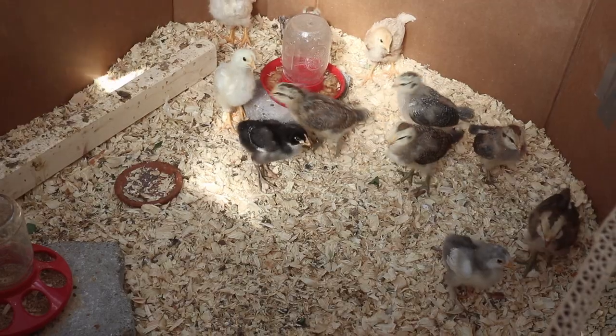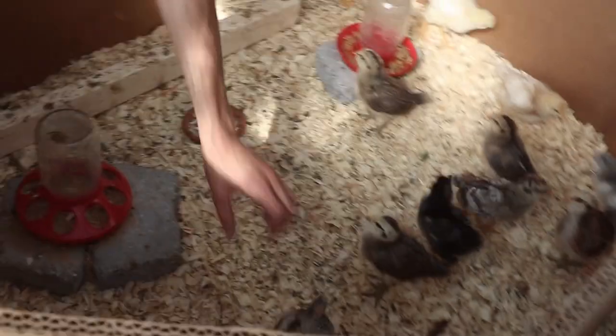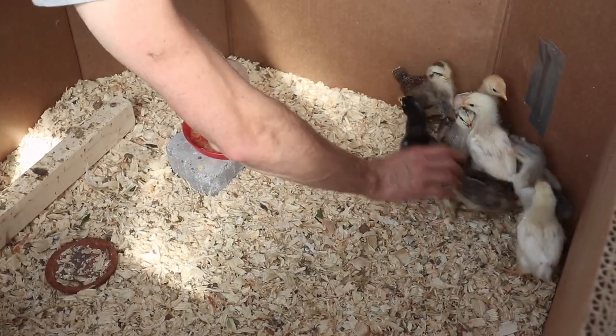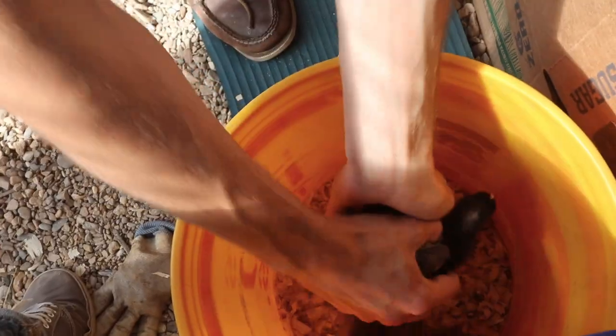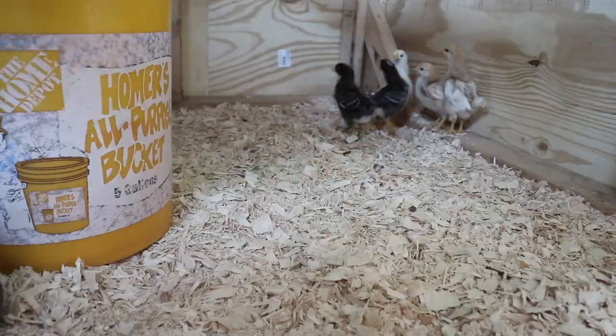They're not going to be let outside but this is just going to be a bigger space for them where they can fly around a little more and have more space to run around because they are outgrowing their smaller brooder setup in our greenhouse. This will also help them stay a little cooler during the days because we do have some really hot temperatures coming up and our greenhouse, even though we have shade cloth over it, gets really hot during the day.